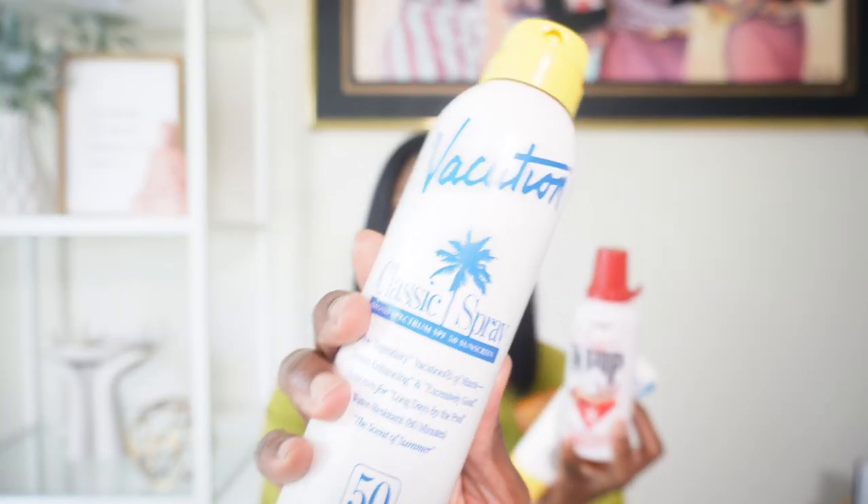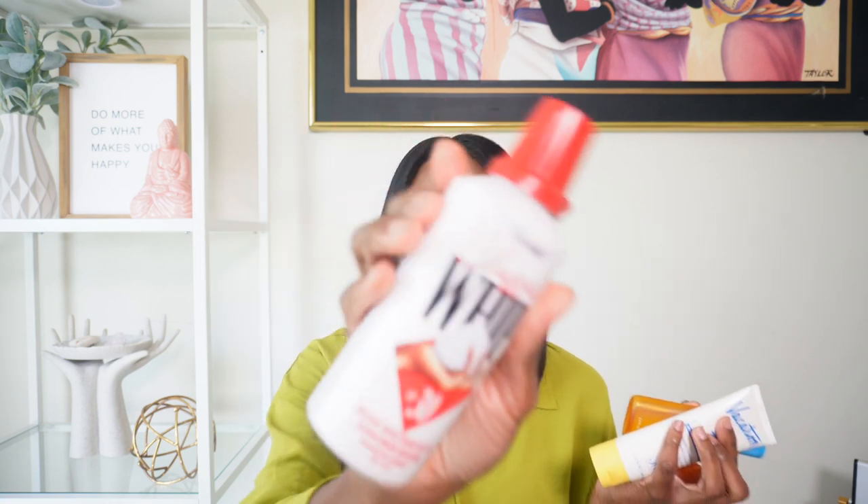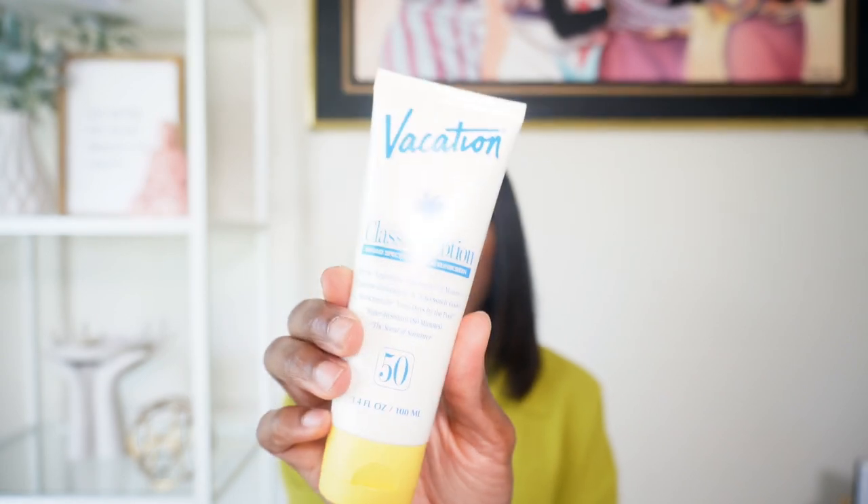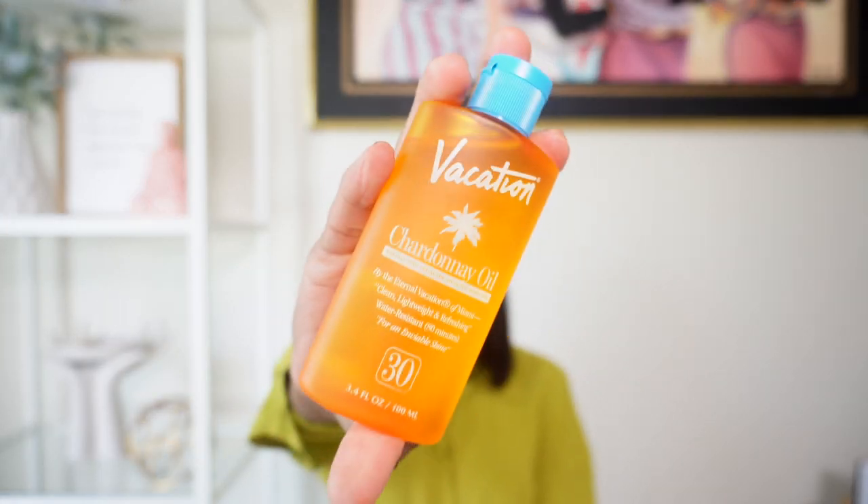I'm going to show you just how obsessed I am with this scent and with this brand. I also got the whip sunscreen — it sprays out exactly like whip cream — and the sunscreen lotion, and we have the Chardonnay Oil SPF 30. This gives me the vibes of when girls used to put oil on their skin to go out in the sun to tan. Now you don't have to do that anymore — you can put this on instead and be able to tan but also have your skin protected, something that the oils didn't do.